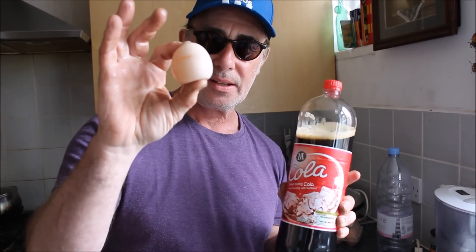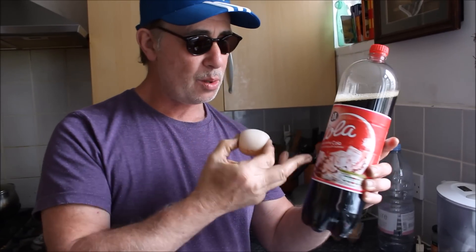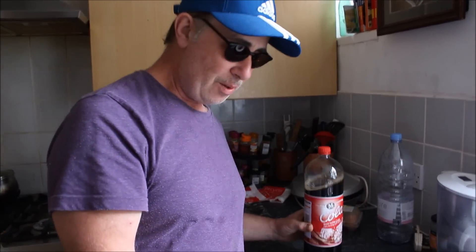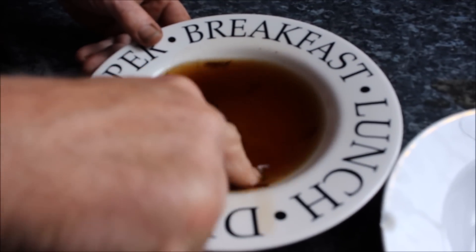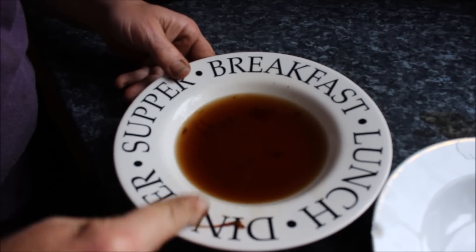This is a cheap Coke though, but it's the same stuff really. This egg has been soaked in that Coke for 24, 25, 26 hours and the shell has completely disappeared. And I'm guessing that that is the shell — what's left of it. That's what's left of the shell.